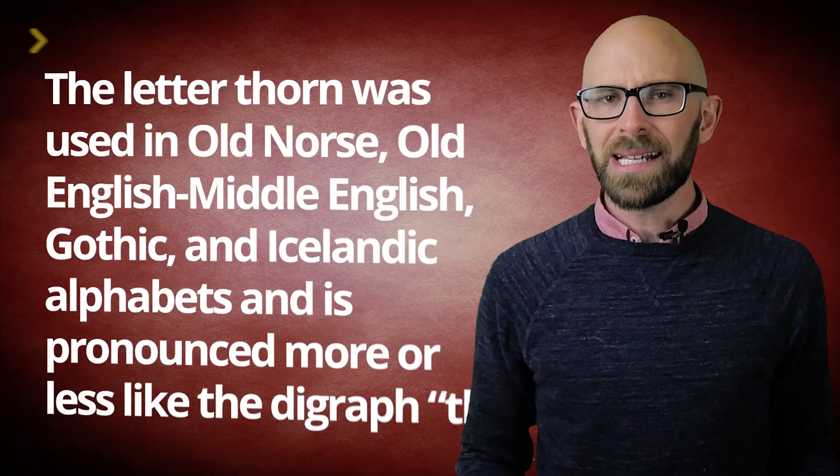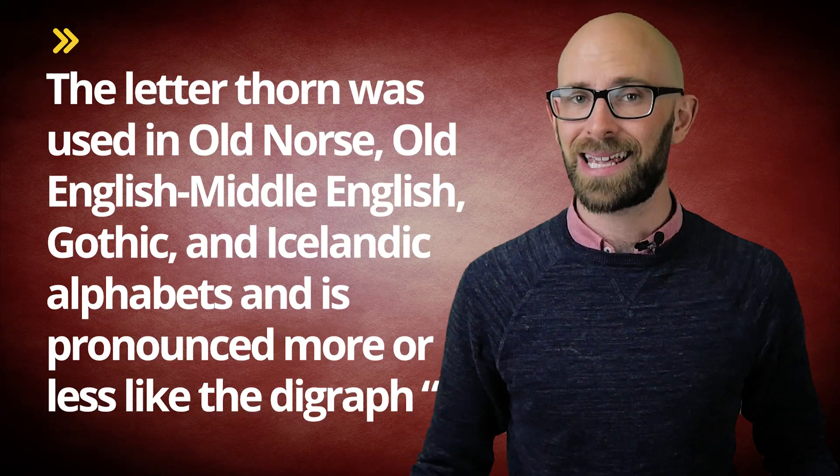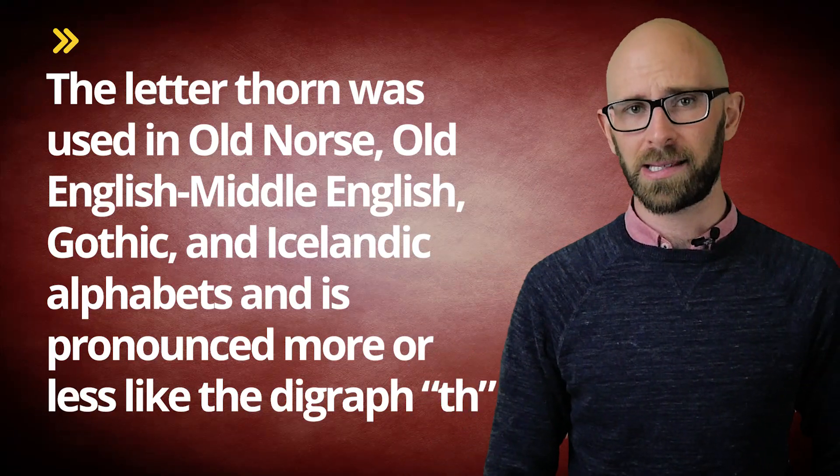It is rather a remnant of the letter thorn, which looks something like that. The letter thorn was used in Old Norse, Old English, Middle English, Gothic, and Icelandic alphabets, and is pronounced more or less like the digraph 'th'. As such, this letter gradually died out in most areas — all but Iceland — being replaced by 'th'.